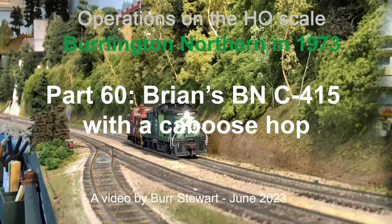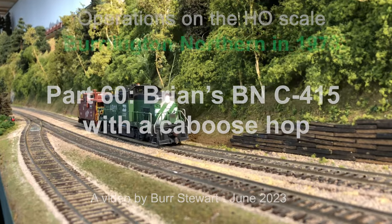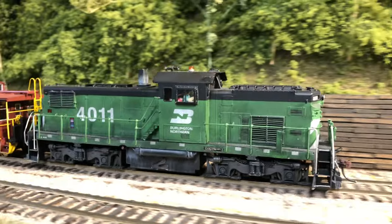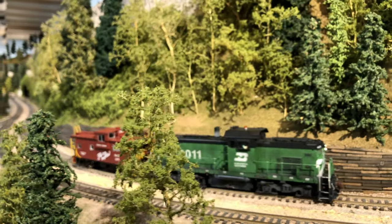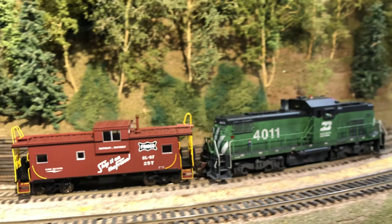This is Burr Stewart, and welcome to part 60 of my continuing operations videos. This isn't much of an operation, just a caboose hop between Everett and Seattle, but we're going to go over bridge number four, which in real life is a lift bridge, and then we're going to go into Inner Bay and stop, and we'll just give it enough time to spool down so you can enjoy the sounds of this locomotive.